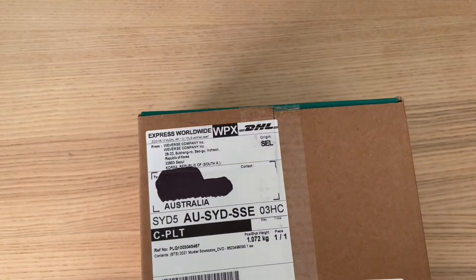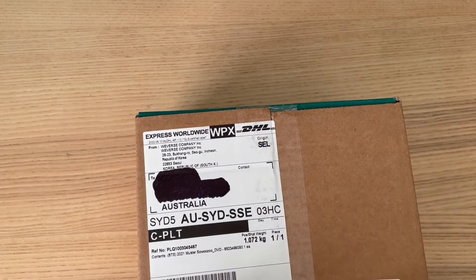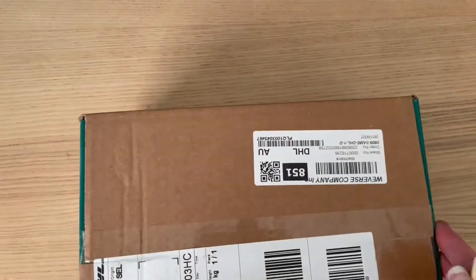Hello, welcome back to another Alley Cat unboxing video. Today I have the 2021 master set — it finally arrived today, so I've got this to open!